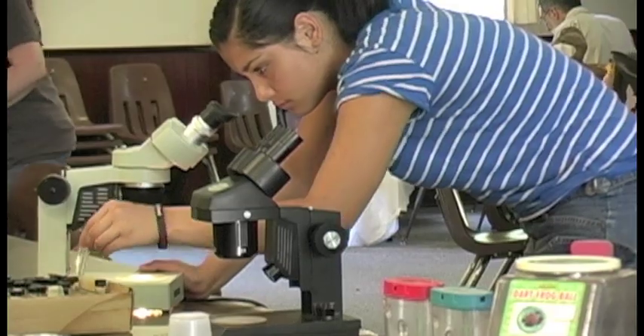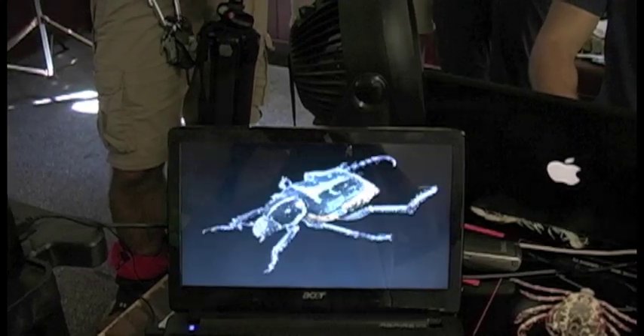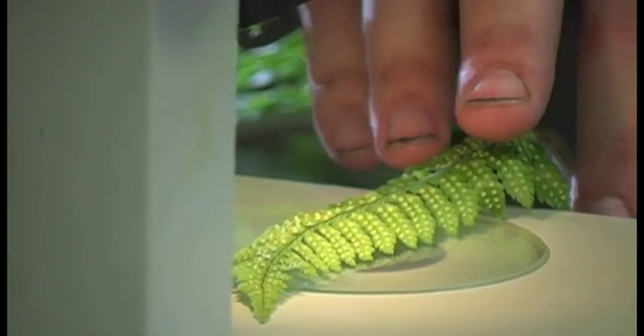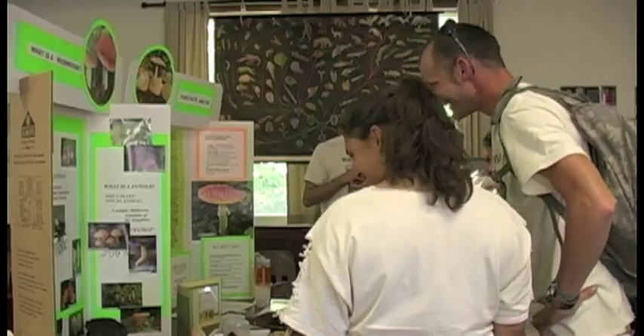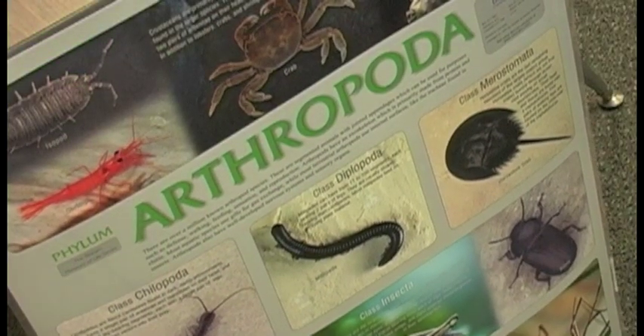A pop-up museum was created in which flora and fauna discovered during the Blitz are displayed. Students from Momogo Regional High School created this temporary museum, assigning a table to each of the taxonomic groups explored during the BioBlitz.